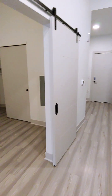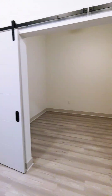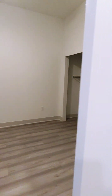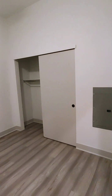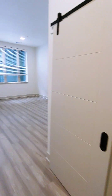Across from the kitchen is the bedroom. And this style has the barn doors. So they do close and open. Here's the bedroom. Closet. All the bedrooms have ceiling fans.